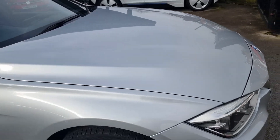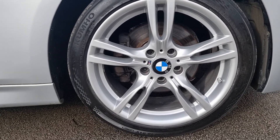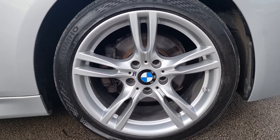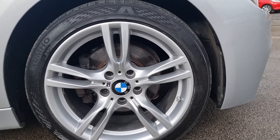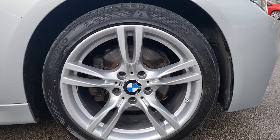Coming down to the driver's side front wheel — as you can see, near perfect condition, not a mark on it. All our vehicles come with a minimum of three millimeters of tread on each tyre.